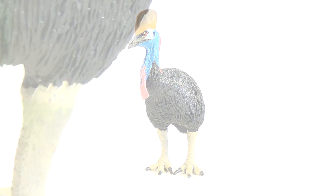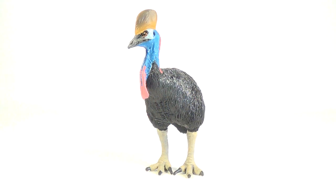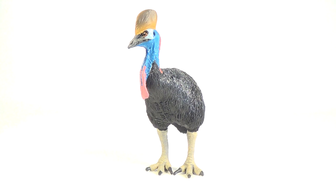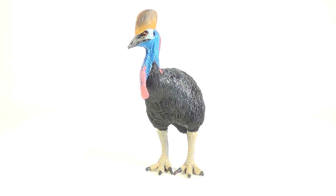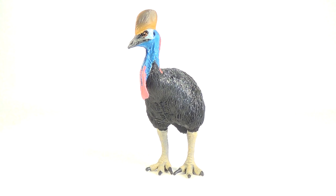That was today's look at the Safari Limited cassowary. I think this figure is great — the cassowary is one of my favorite species of birds and I definitely recommend adding this guy to your collection. If you want to get this figure for yourself, head on over to www.SafariLimited.com and check out their other awesome products while you're there. If you want to learn more about the hashtag HowieSafari campaign, go check out Safari's Facebook page and other social media. I hope you enjoyed this video — leave a like, subscribe, and leave a comment telling me what you think of this model. Thanks for watching, and as always I'll see you in my next video — take care and bye-bye.